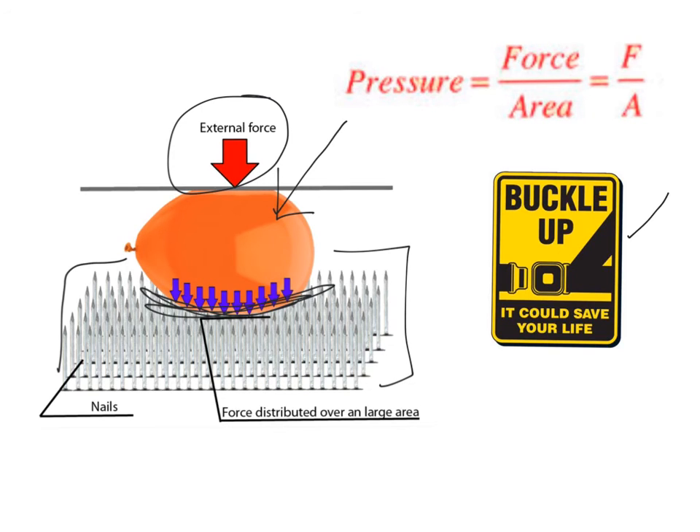When you distribute the force over a large surface area, that reduces the overall pressure and the balloon can survive. Seatbelts work on the same concept — they are wide so they can distribute the force over a bigger area. Imagine a seatbelt made of a single wire; the wire would cut right into your body. But a wide seatbelt distributes that pressure and keeps you safe.